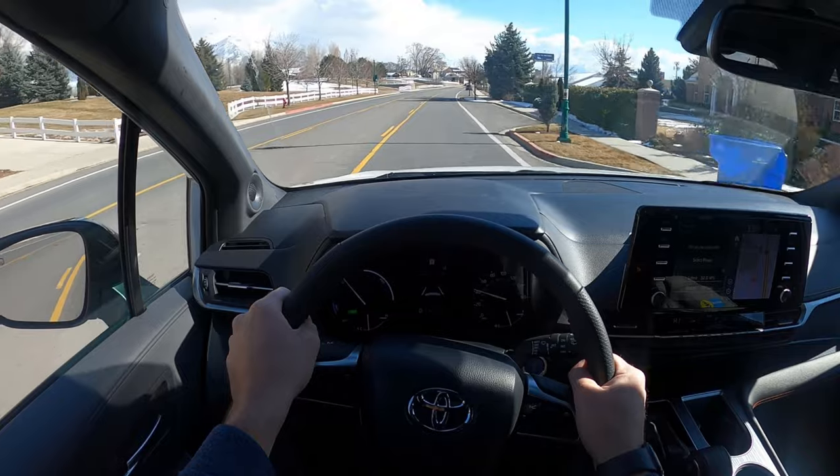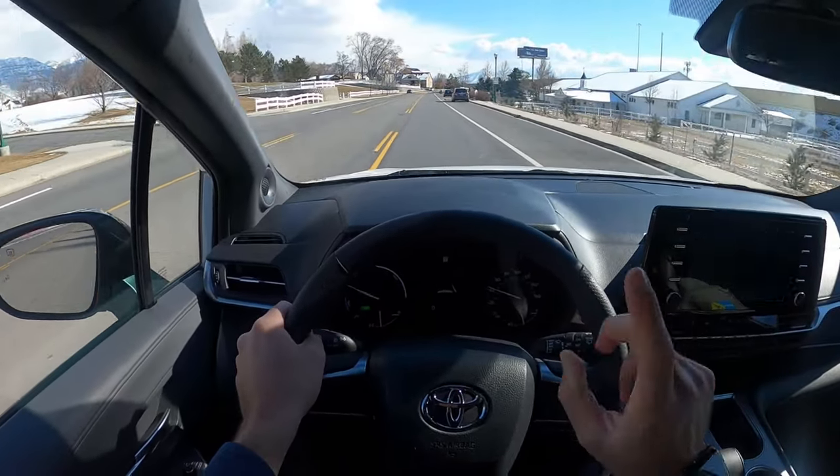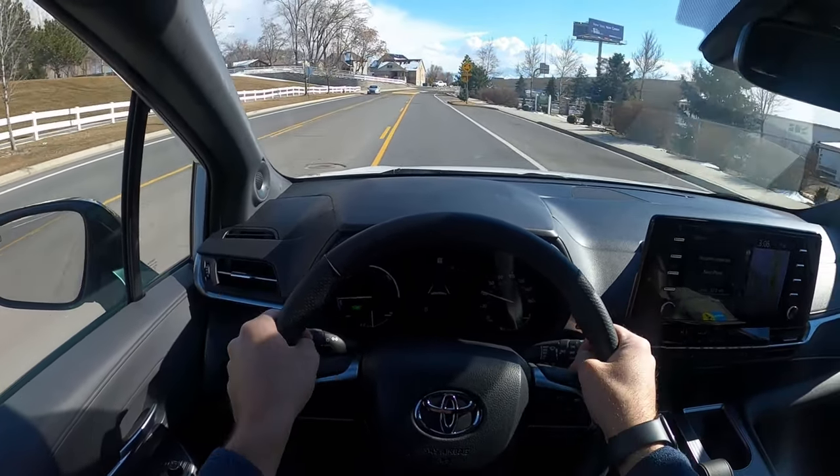245 horsepower doesn't sound like a lot, but when you get the instant torque from the electric part of the system, it helps out quite a bit.